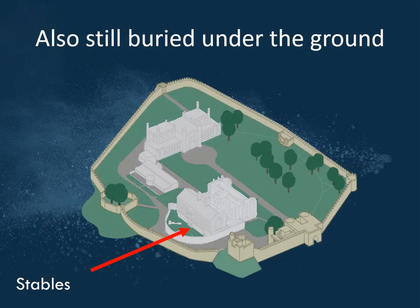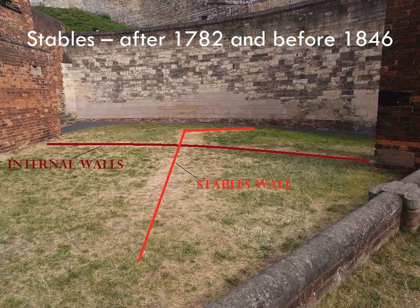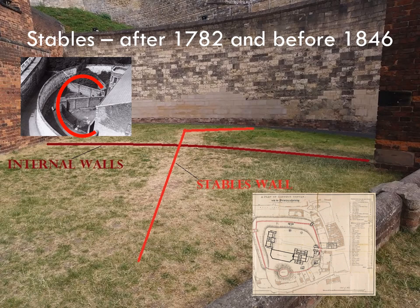A couple of years ago there was a really long hot summer, and in the exercise yard some strange lines appeared in the grass. The dark red ones are the old internal walls of the exercise yard, which we already knew about. The iron railings were taken away during the war as part of the war effort. The other lines appear to be old stables. We can't date them exactly — there's a plan from 1782 where they're not present, so they're probably post-1782 and definitely knocked down by 1846 when the new prison was built. Of course, the only way of getting around in those days was on horseback.